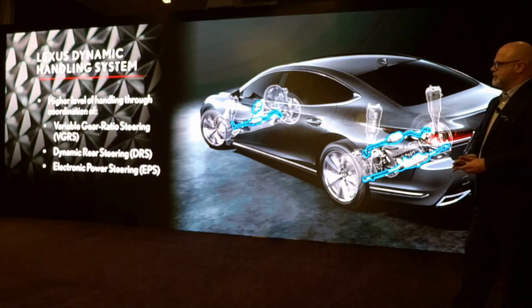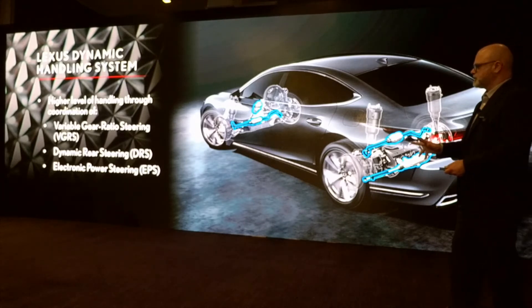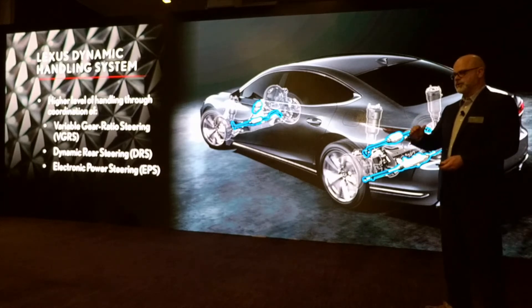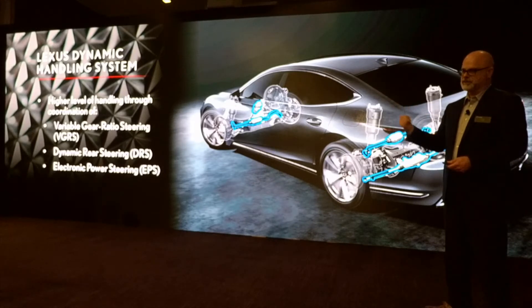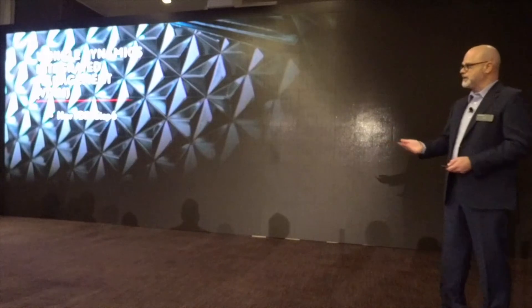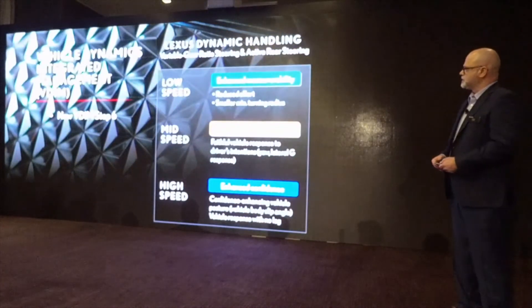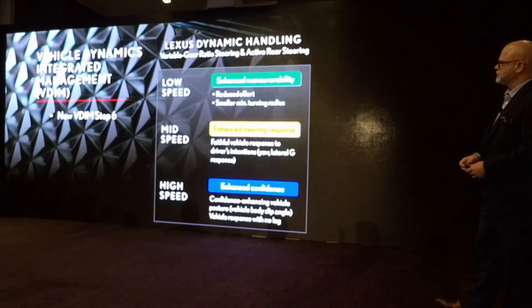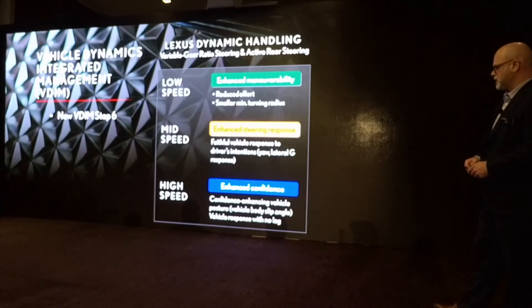The Lexus dynamic handling system uses VGRS and dynamic rear steer with electric power steering. These are part of the F-Sport performance package. As a result, it brings to market our newest VDIM — Vehicle Dynamics Integrated Management Step 6. With the Lexus dynamic handling, the VGRS and active rear steering help at low speeds with maneuverability, at mid speeds with enhanced steering, and at high speeds it's like you're on rails — great control and confidence.